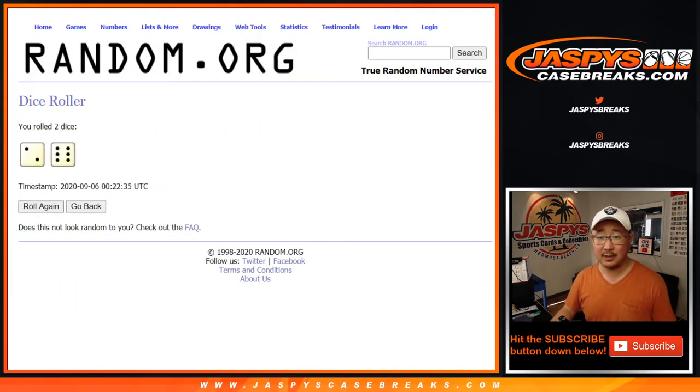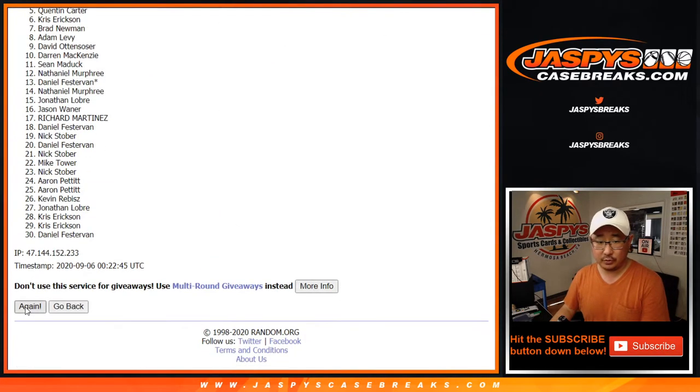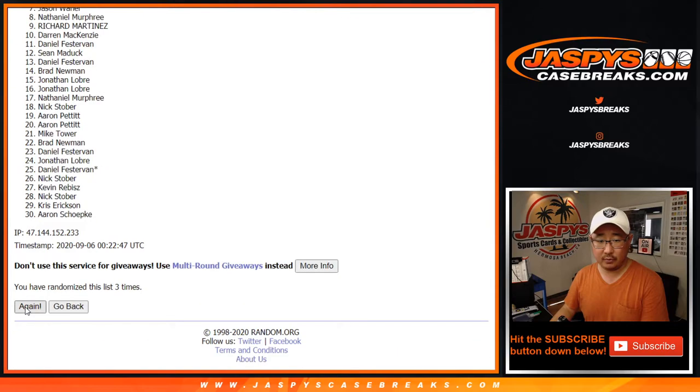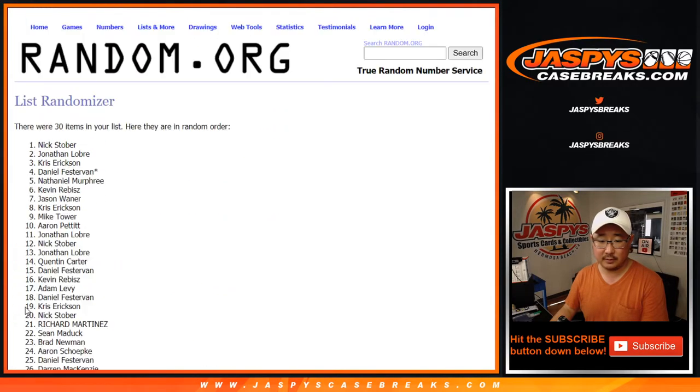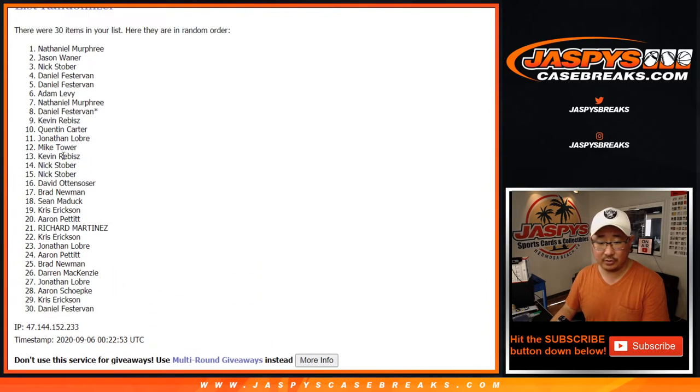Let's roll it, let's randomize it. We're gonna do the break first and then we'll make you sweat a little bit and then we'll re-randomize your names at the end for the giveaways. For the break, two and a six, eight times for each list — one through eight. And eighth and final time, Nathaniel down to Daniel.